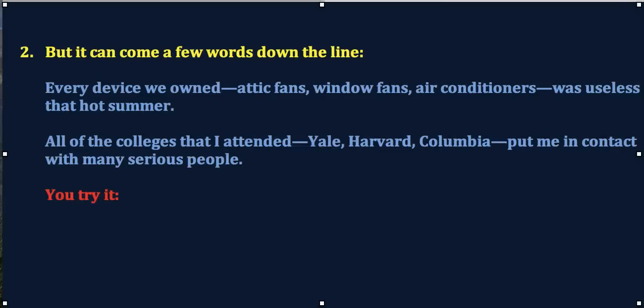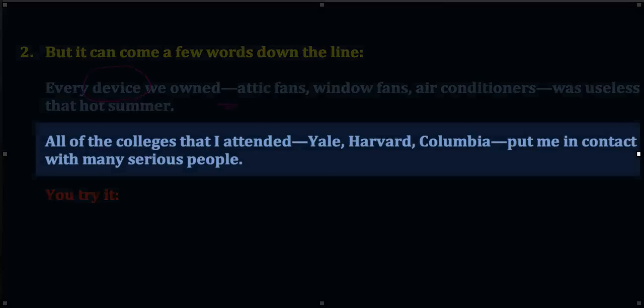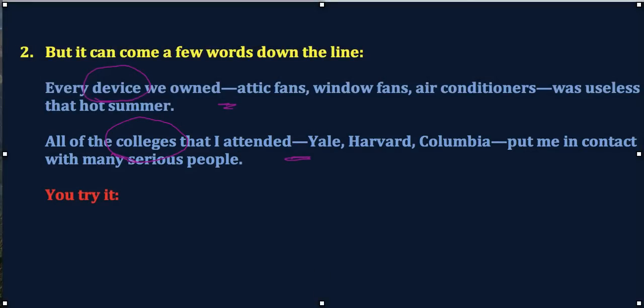The placement can come a few words away from the dash. Like here: every device we owned—attic fans, window fans, air conditioners—was useless that hot summer. The general word is 'device,' and then we have a couple-word gap before the dash. How about the next one? All of the colleges that I attended—Yale, Harvard, Columbia—put me in contact with many serious people. The general word is 'colleges,' and you'll see it is not right next to the dash but a few words before. Now you give that a try. Also verify that if you took the dash content out, your sentence flows smoothly: 'All of the colleges that I attended put me in contact with many serious people.'